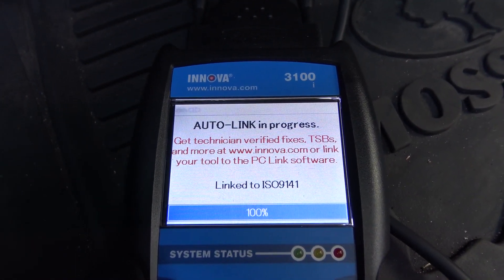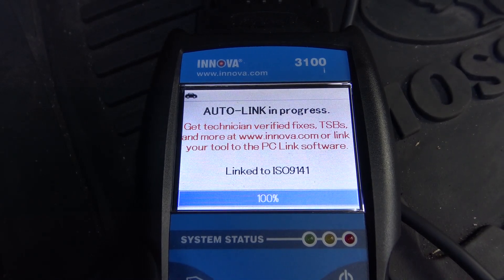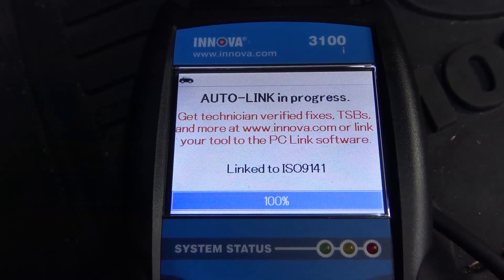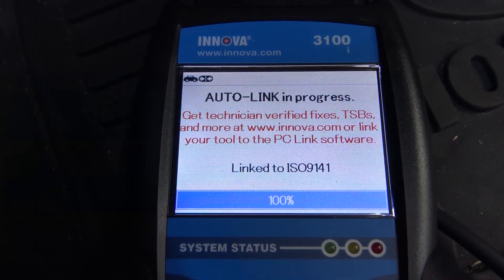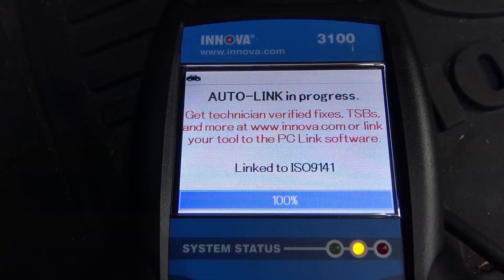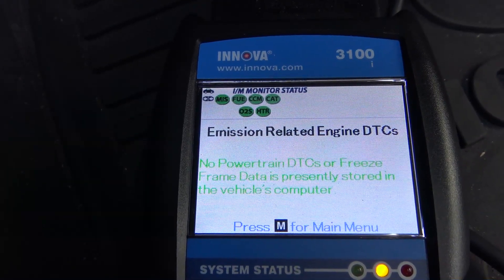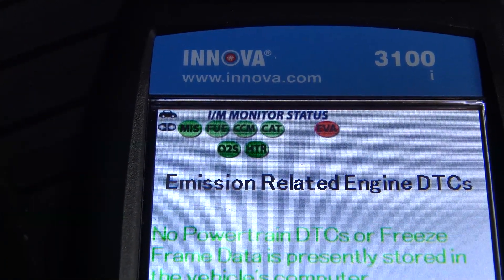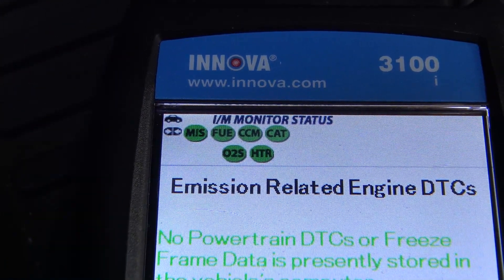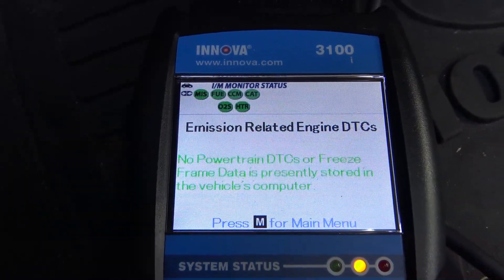Let it run one more time — it ran automatically, I didn't do anything. After a minute or so it will auto-link and retest the system. There we go — all green and there are no error codes, absolutely no error codes. All green except the EVAP. The catalytic converter is green, O2 sensor is green, everything else is green. This should be good enough for the smog check.